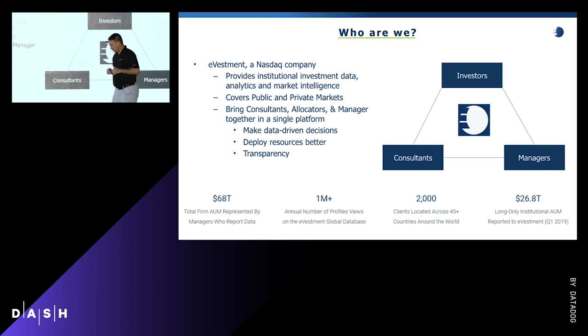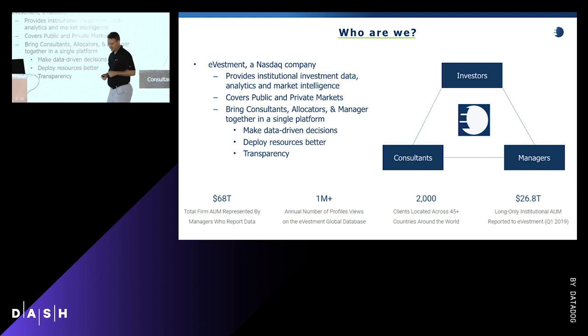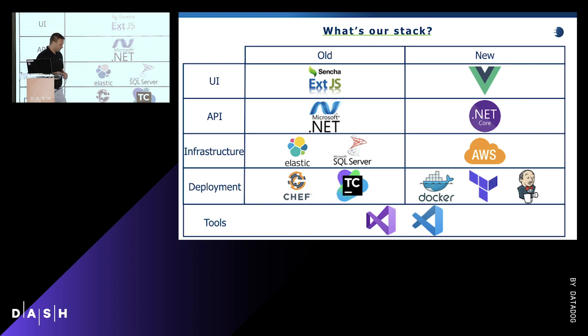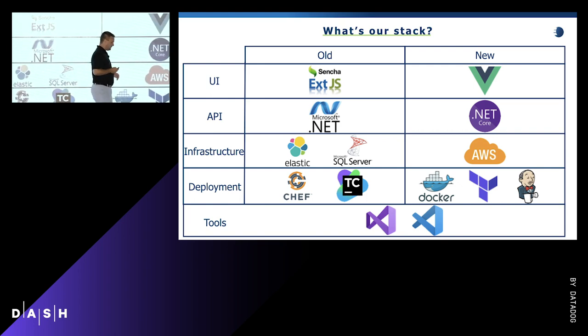With that, we need to constantly deliver value, modernize our application and our stack, and continue to deliver that value. This is our stack: we started with the monolith and we moved to a microservice architecture. With that move we needed to do a little bit of retooling.